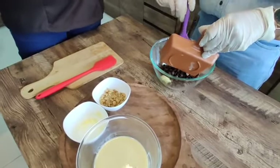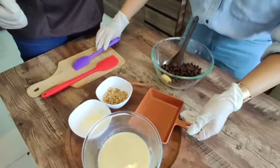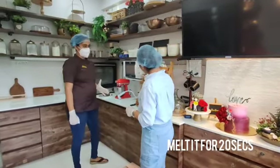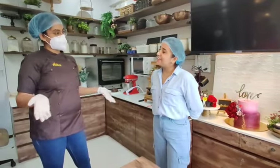So we will be melting the chocolate and butter, right? Yeah. And melt it for around 20-second intervals in the microwave. Okay. And then we will add the condensed milk to it. Yes. And then the walnuts. And then it's done.